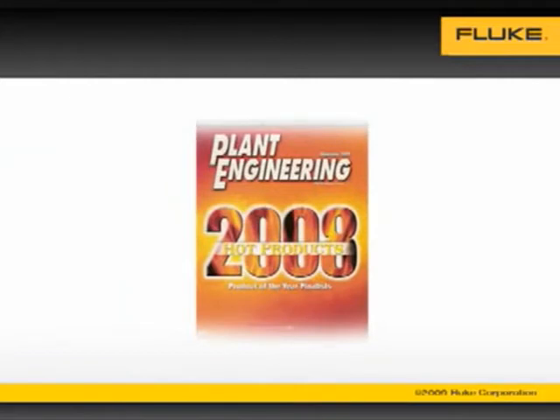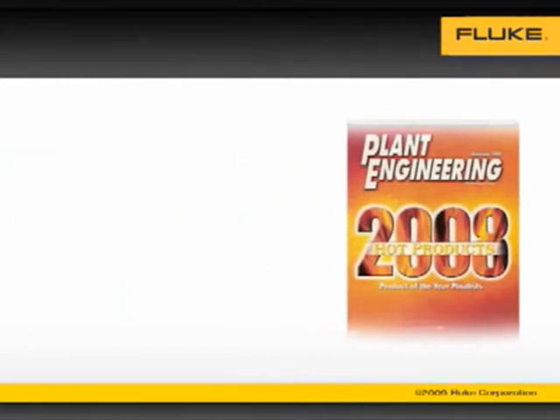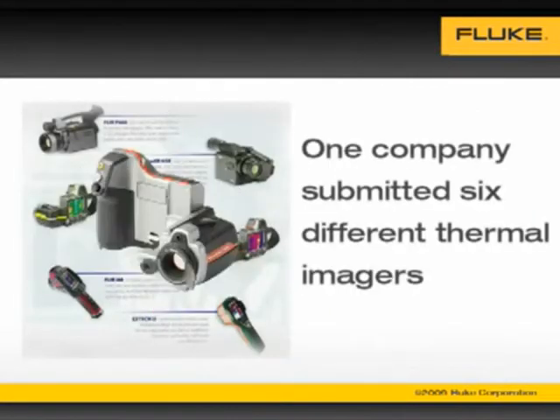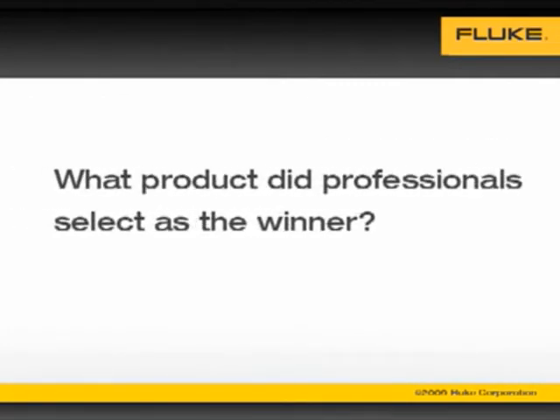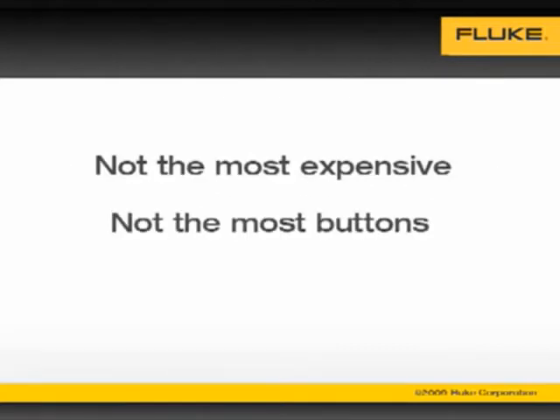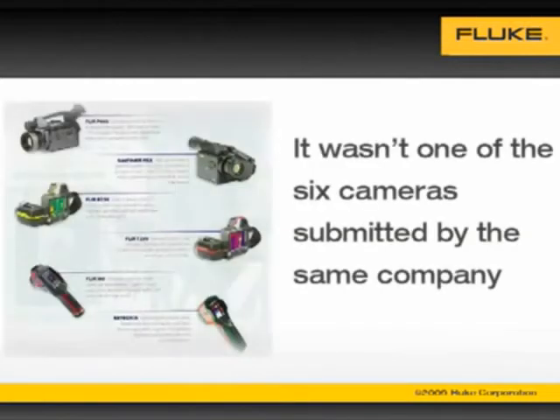Recently a leading publication for plant maintenance professionals asked its readers to select the best new product for improving efficiency in manufacturing plants. One company submitted six different thermal imagers. What product did maintenance professionals select as the winner? It wasn't the most expensive camera or the one with the most buttons. In fact it wasn't one of the six cameras submitted by the same company.